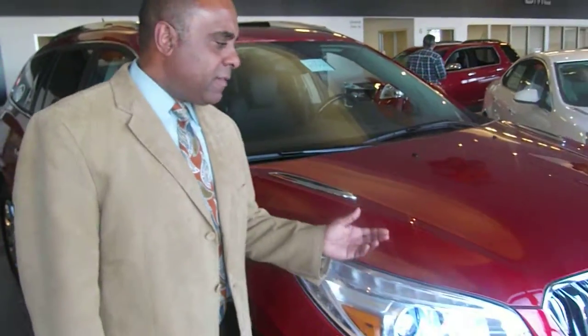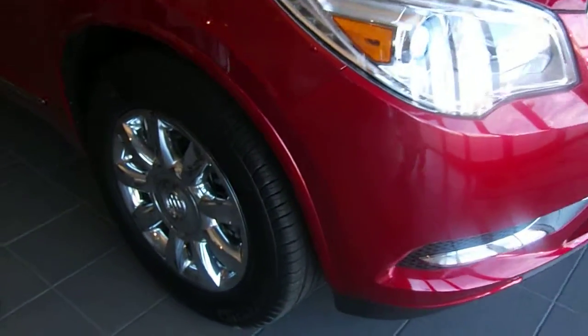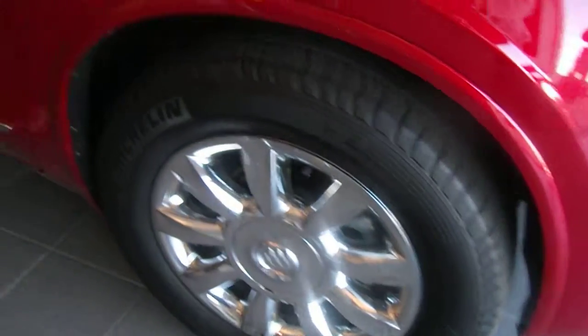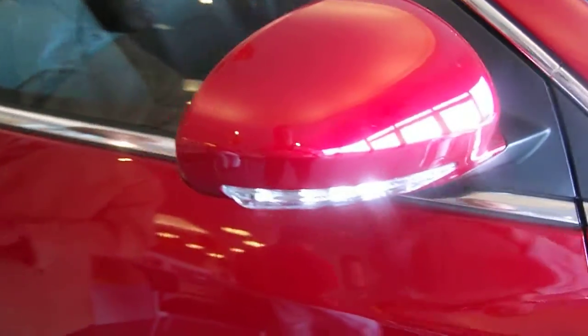Hello, Brian Price here. Hey to see automotive. I'd like to introduce you to the 2013 Buick Enclave. Nice red tint coat color. 19 inch chrome wheels there. This vehicle is equipped with blind spot sensors.